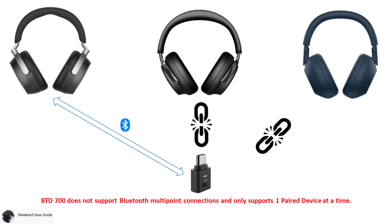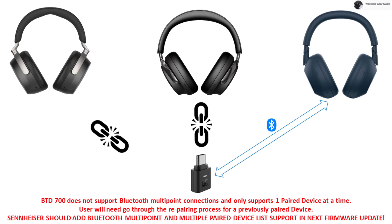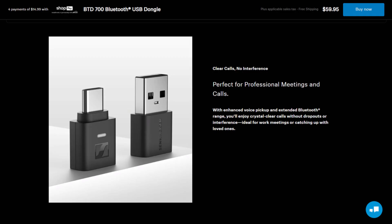One important disadvantage of using the BTD700 dongle is that it does not appear to support Bluetooth multipoint connections and only supports one paired device at a time. This means you have to go through the repairing process after switching between Bluetooth devices, which can be very annoying. Hopefully Sennheiser adds support for both Bluetooth multipoint and multiple paired devices in their next firmware update.